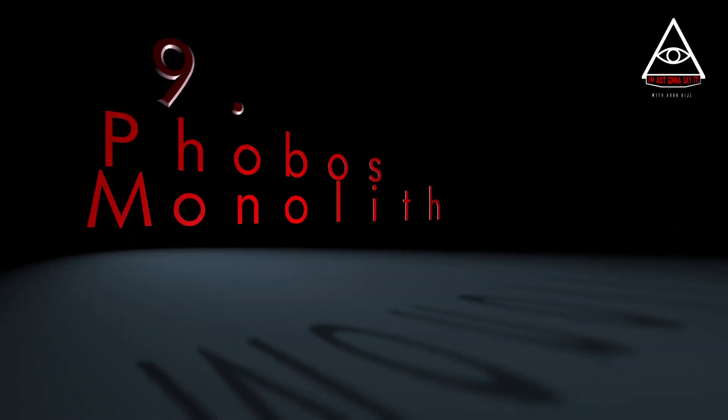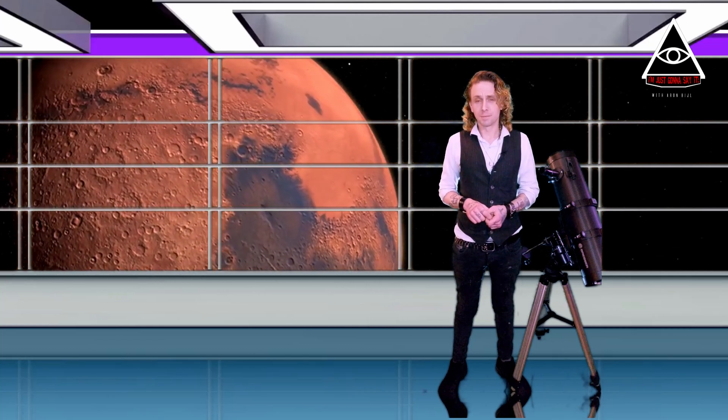Phobos Monolith. As you may remember from episode 30, the news of an anomaly on the surface of Phobos, one of Mars' mini-moons, was first brought to us by our loose-lipped friend Buzz Aldrin during a TV interview. Let's have a look.